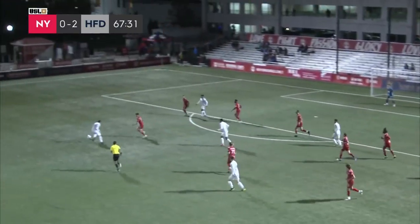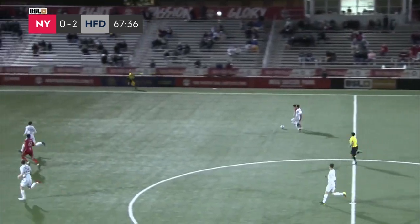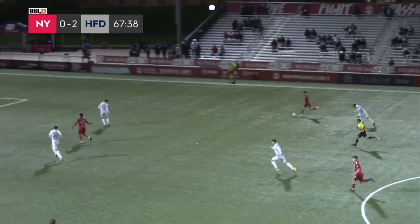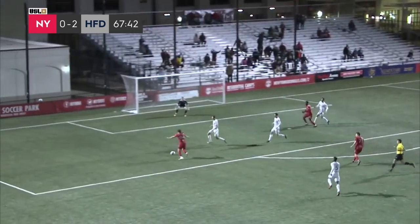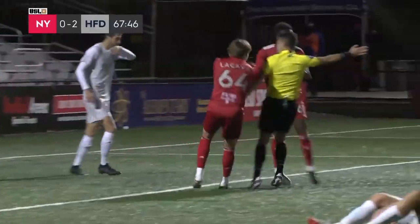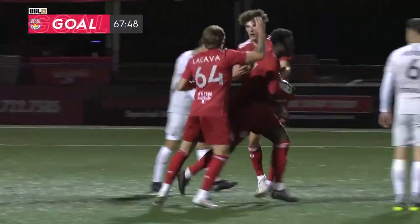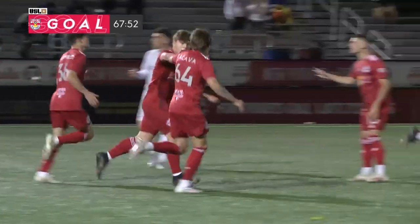Sass both here for New York Red Bulls 2, as well as in Louisville, as Raffanello's off and running. Good chase and battle between him and Torres. Raffanello comes away. Early ball through the lines for La Cava. La Cava with the touch and he puts it in the net. The opening goal of 20-21 for New York Red Bulls 2, and they cut the lead in half for Hartford Athletic.